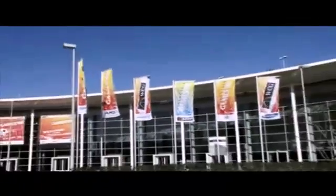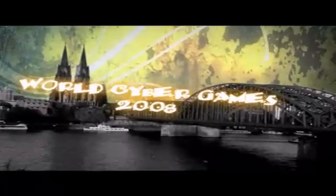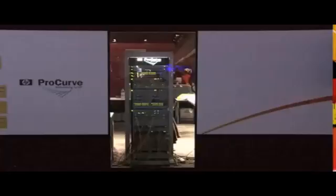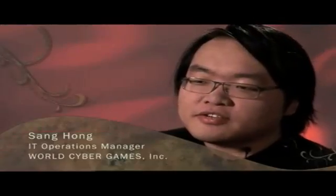Every year, for five days, it's the nerve center of the gaming universe. It's really intense, there's a lot of competition, there's a lot of high energy. It's a universe, a network, that is dynamic, complex, in constant evolution. There will be 670 players from 78 countries around the world.